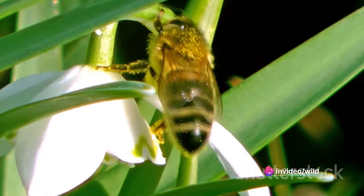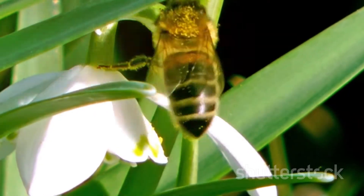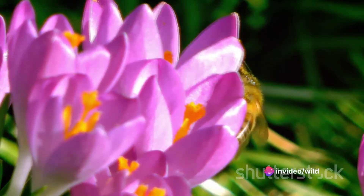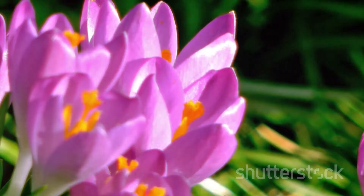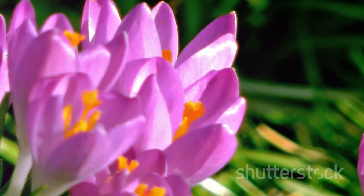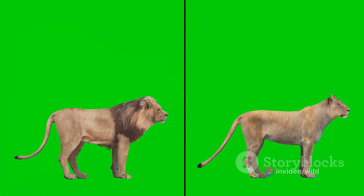Finally, let's look at the honeybee — a tiny creature with a huge impact. Honeybees perform a waggle dance to communicate the location of food sources to their hive mates. This dance, intricate and precise, is an instinctive behaviour, hardwired into the bee's genetic code. However, bees also exhibit learned behaviours: they can remember colours, shapes, and patterns, allowing them to recognise and remember flowers that yield the best nectar.